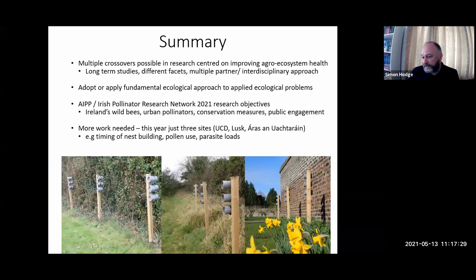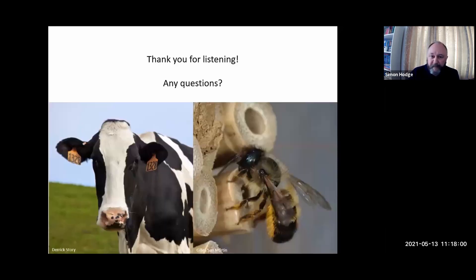Pretty much last year, everything was cancelled because of COVID — we couldn't go to field sites or travel outside the county. This year, we have three sites all within Dublin County: one at Rosemount, one at Lusk, and one at the Arras. The hope is that we'll get information on timing of nest building — one thing we didn't do last time was look at when individual nests were occupied. Hopefully this time we can look at when nests are colonized and what pollen is in that nest. That's it — hopefully that wasn't too quick. Thanks for listening, any questions?